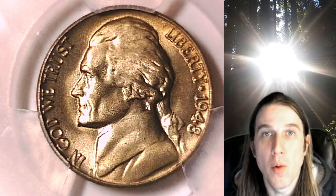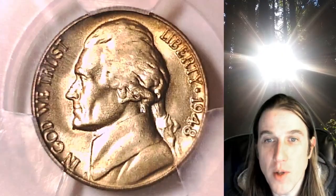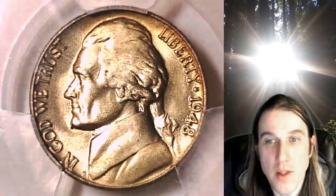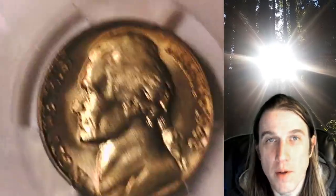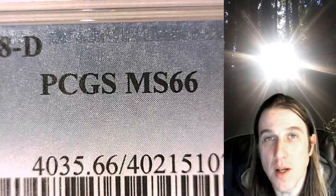Hello again everyone and welcome back to Time Traveler's Coin Exchange. The next coin we're going to take a look at is the 1948D Jefferson Nickel. This is a business strike coin from the Denver Mint, and it has been graded by PCGS — they graded it Mint State 66.